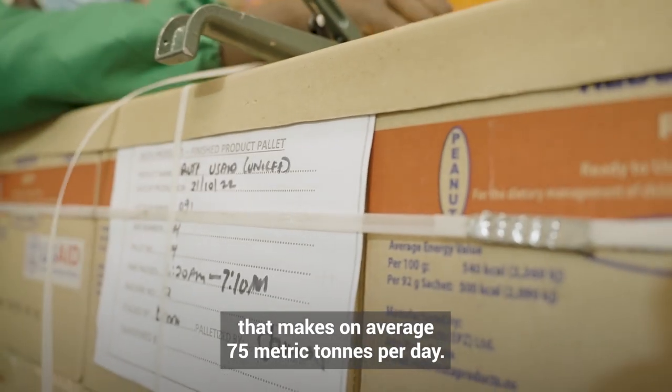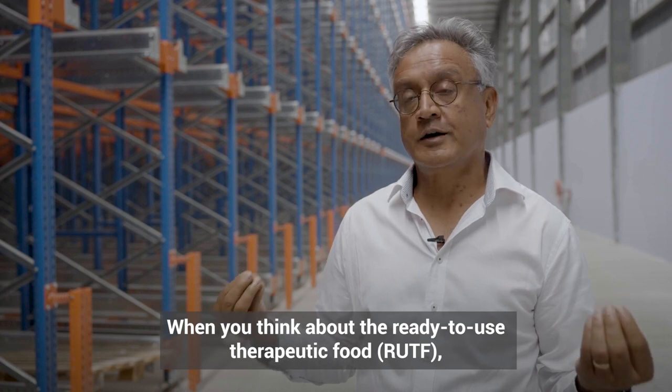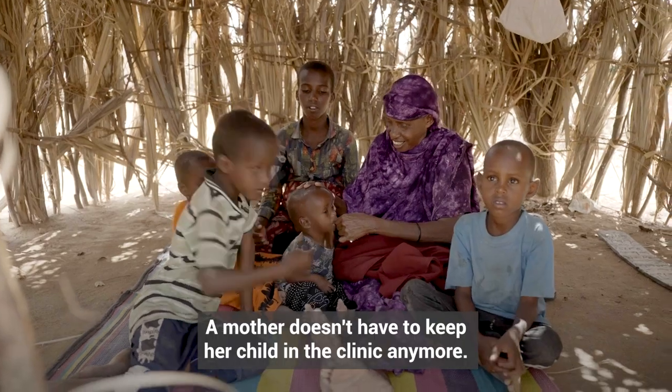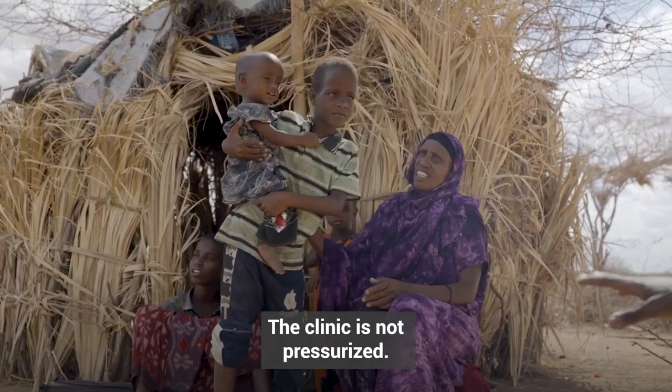Each mix is 15 metric tons, which makes, on average, 75 metric tons per day. When you think about the ready-to-use therapeutic food, it is an incredible product. A mother doesn't have to keep her child at the clinic anymore — now she can look after the children at home, and the clinic is not pressurized.